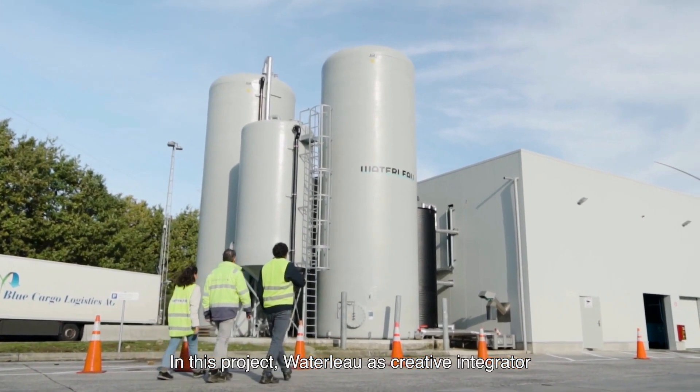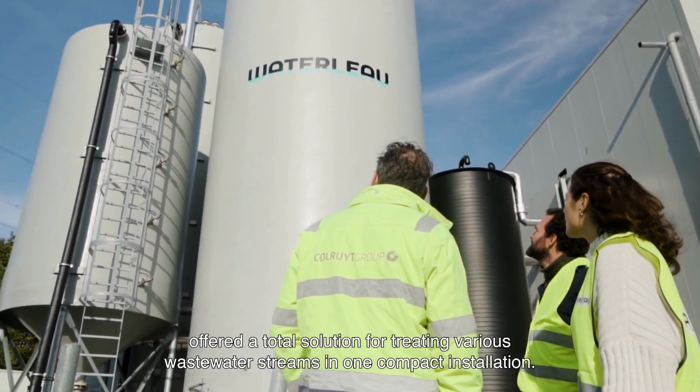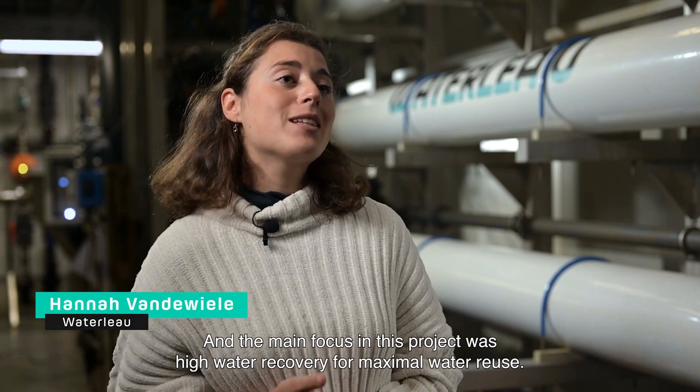Waterloo as creative integrator offered a total solution for treating various wastewater streams in one compact installation. The main focus in this project was high water recovery for maximal water reuse.